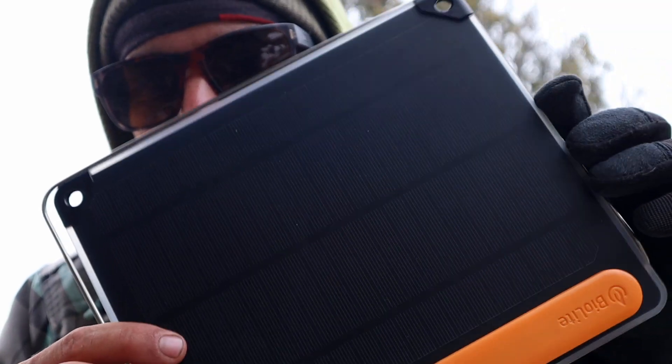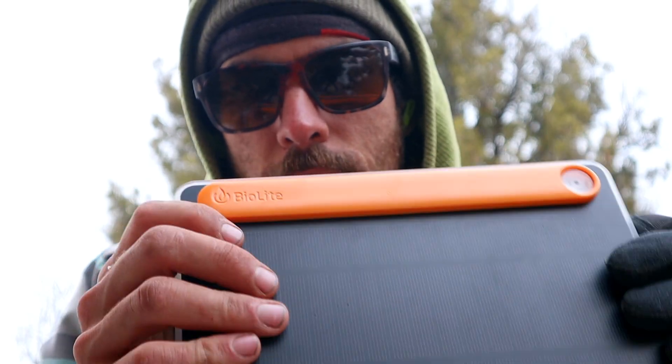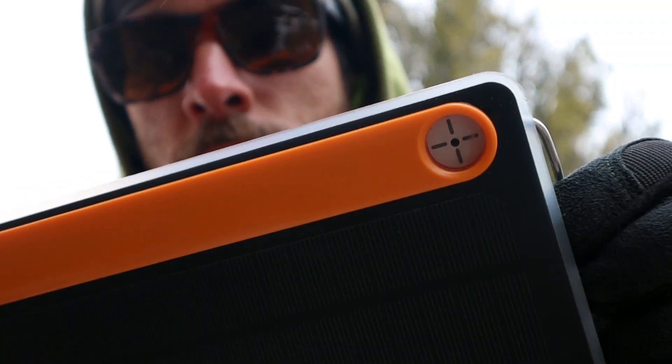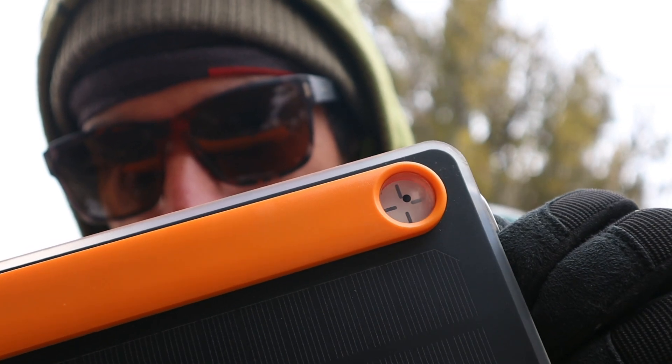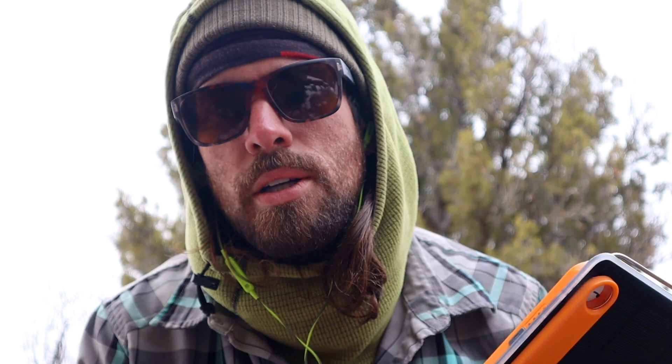To charge all this stuff we have a BioLite Solar Panel 5 Plus. The Plus model has a built-in battery so you don't have to carry an extra one if all you need is up to five watts of supplemental power. A cool thing is the little solar compass — when you point it at the sun it makes a shadow, and you put the shadow in the crosshairs to know you're at the optimum angle. That's really helpful because with a panel this small, if you aren't perfectly configured with the sun you really won't make much power.